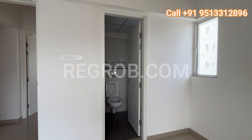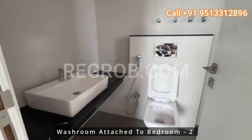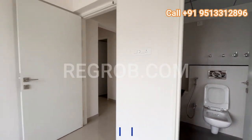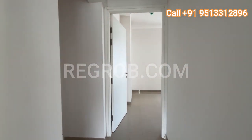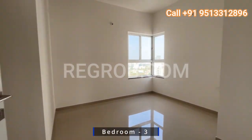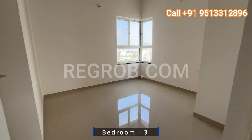And of course it comes with its own attached washroom. Finally, we arrive at the third bedroom, exuding charm with its corner window and spacious design.